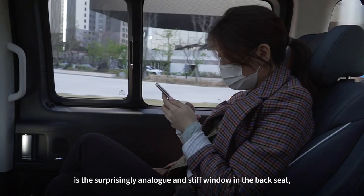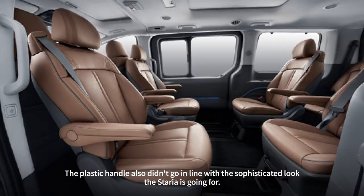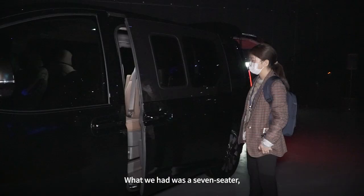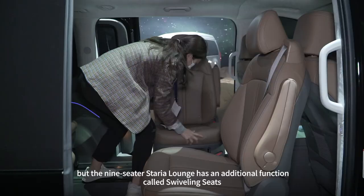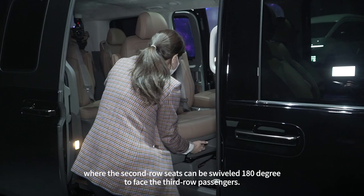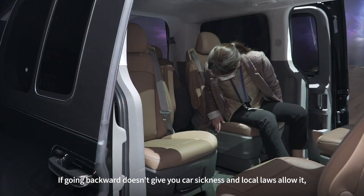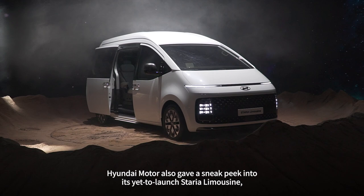One thing that falls short of expectations is the surprisingly analog and stiff window in the backseat, which took a bit of work to get opened. The plastic handle also didn't go in line with the sophisticated look the Staria is going for. The nine-seater Staria Lounge has an additional function called swiveling seats, where the second-row seats can be swiveled 180 degrees to face the third-row passengers. If going backward doesn't give you car sickness and local laws allow it, traveling this way could make communication within the vehicle much more convenient.